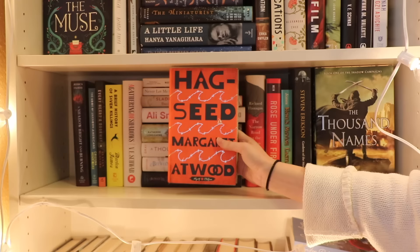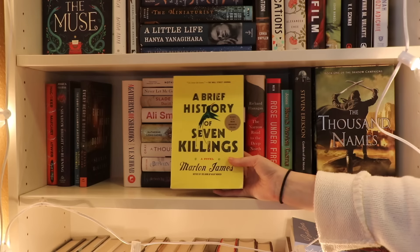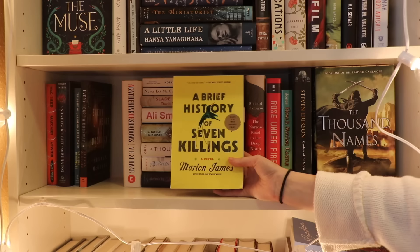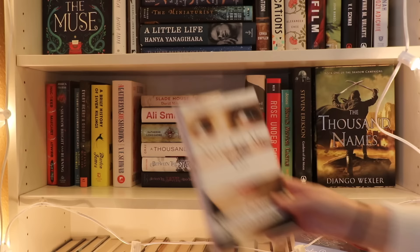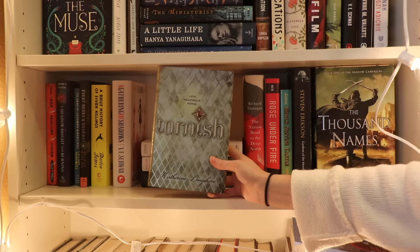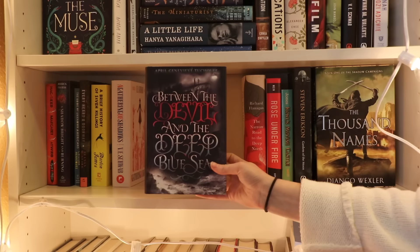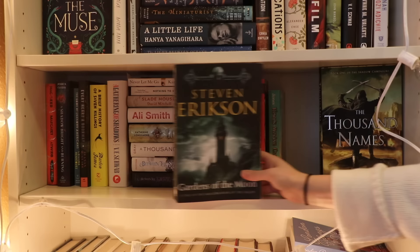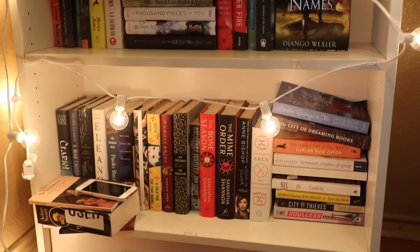Moving on to the second-to-last shelf on this bookshelf - we still have a whole other bookshelf to go, but we're strong, we're moving forward. First we have Hag-Seed by Margaret Atwood, A Shadow Bright and Burning by Jessica Cluess, The Book of Unknown Americans by Cristina Henríquez, Every Heart a Doorway by Seanan McGuire, A Brief History of Seven Killings by Marlon James, and A Gathering of Shadows by V.E. Schwab. Then Nothing to Envy: Ordinary Lives in North Korea by Barbara Demick, Never Let Me Go by Kazuo Ishiguro, Slade House by David Mitchell, How to Be Both by Ali Smith, Tarnished by Catherine Longshore, A Thousand Pieces of You by Claudia Gray, Between the Spark and the Burn and Between the Devil and the Deep Blue Sea both by April Genevieve Tucholke, The Narrow Road to the Deep North by Richard Flanagan, Rose Under Fire by Elizabeth Wein, Howl's Moving Castle by Diana Wynne Jones, Gardens of the Moon by Steven Erikson, and lastly The Thousand Names by Django Wexler.